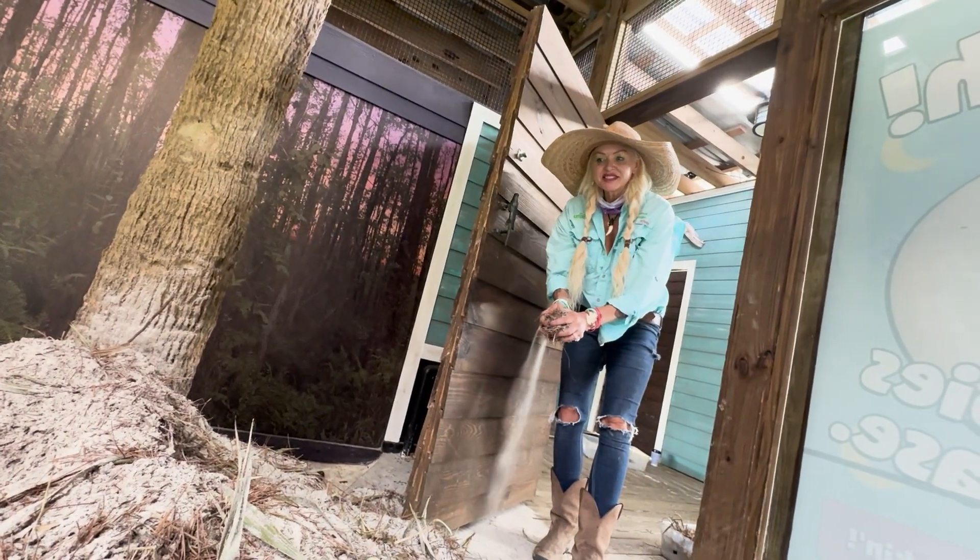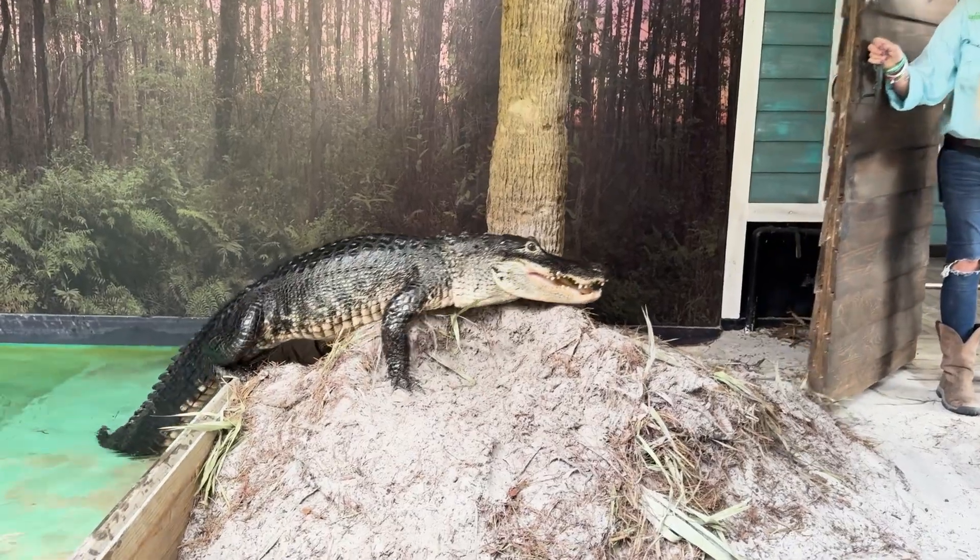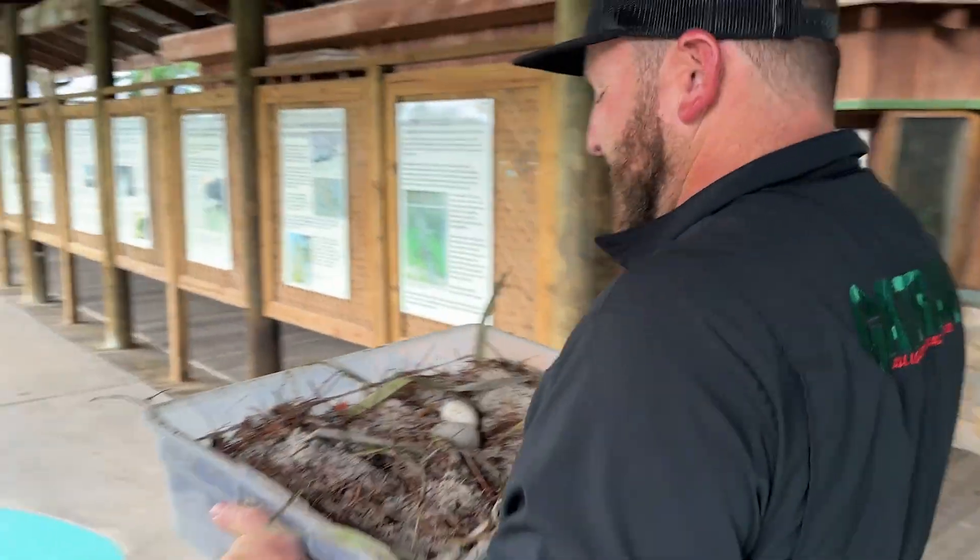So now we're going to go set these eggs up in the incubator and we'll see what comes out. Good girl, Chip. Good girl. We got a bunch, huh? Yep.